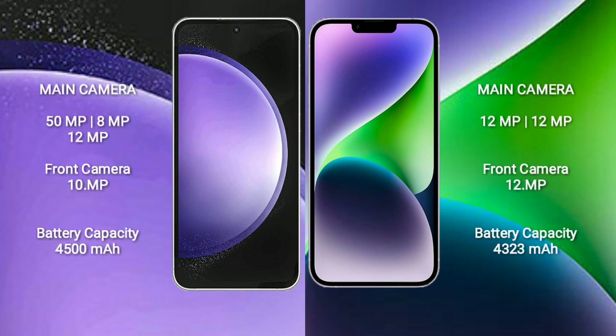Samsung Galaxy S23 FE features a triple rear camera setup: 50MP plus 8MP plus 12MP, and a 10MP front camera.